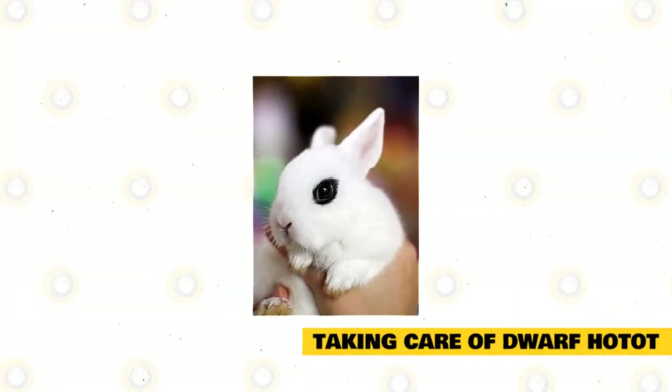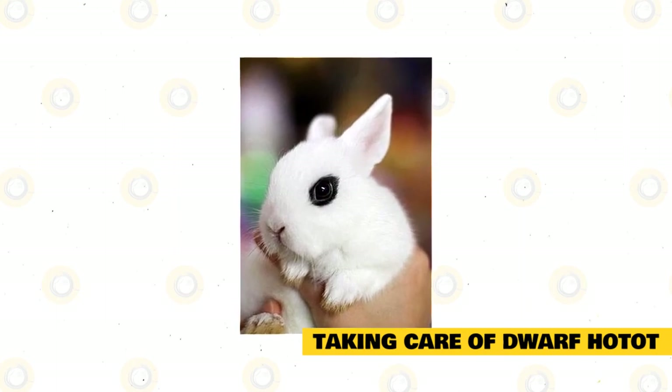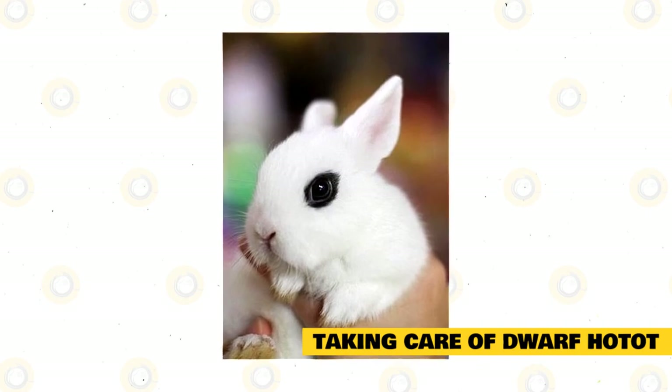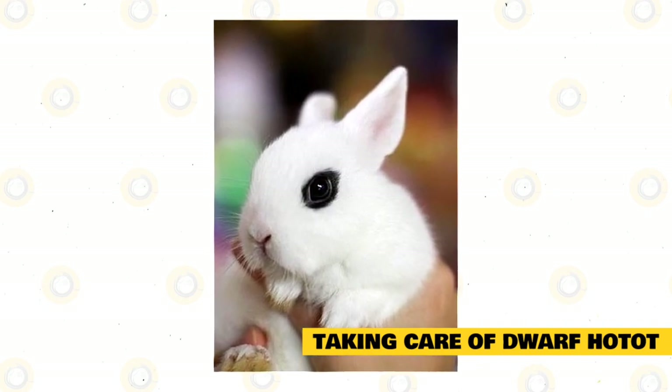Caring for a pet Dwarf Hotot is the same as how you care for other breeds. To keep your pet healthy and happy, give it the correct diet, housing, and companionship, and take it to a vet for medical treatment and illness prevention.